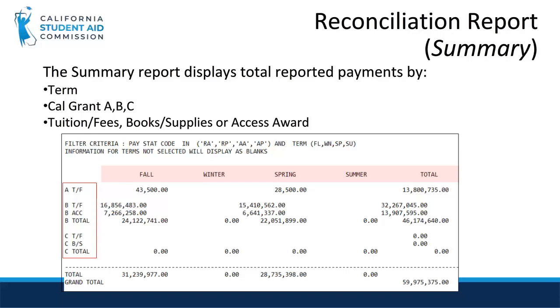Similar to the layout in the Summary section of the Monthly Activity Report, the Reconciliation Summary Report displays year-to-date data and shows the total dollar amount of Cal Grant payments reported for each term by Cal Grant type A, B, and C. It also displays tuition and fees, or books and supplies in the case of Cal Grant C, as well as access payments for Cal Grant B. Let's now compare this WebGrants report with your school's ledger to see whether they match or whether we need to make any corrections.